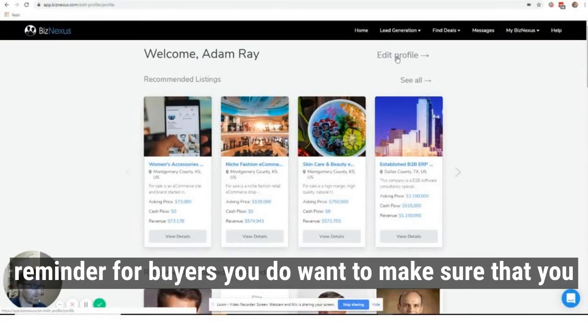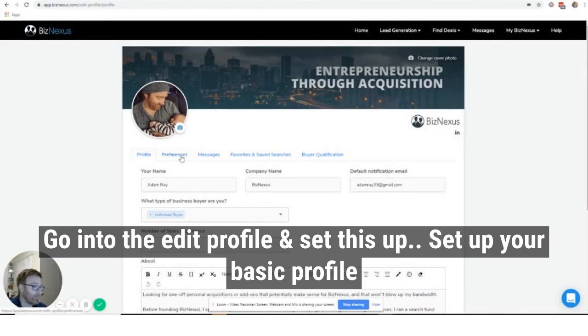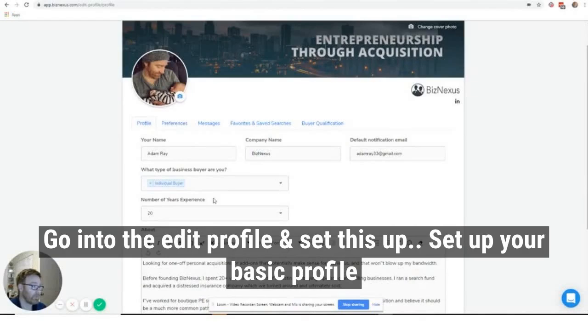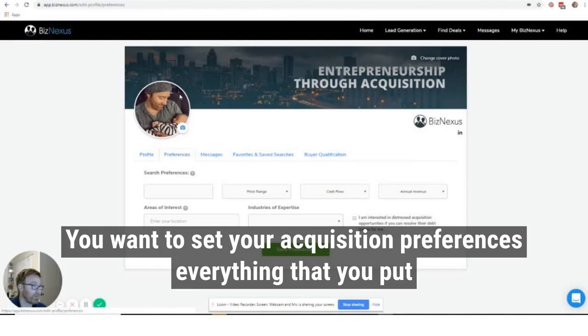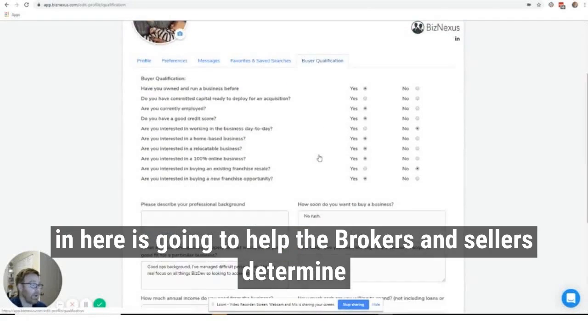So reminder, buyers — you do want to make sure that you go into the edit profile and set this up. You want to set up your basic profile information and set your acquisition preferences. Everything that you put in here is going to help the brokers and the sellers determine if you're someone worth replying to.